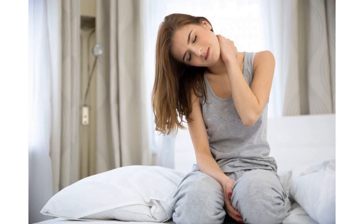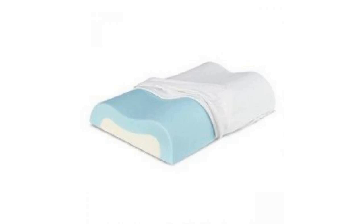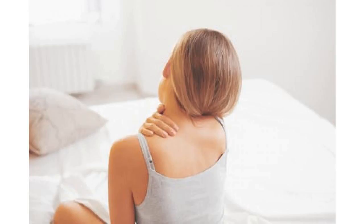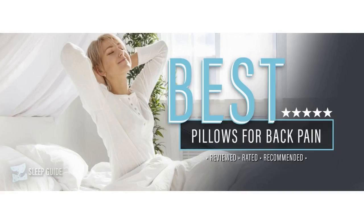Unfortunately, it's not all smooth sailing for back sleepers. The position leaves you prone to both snoring and neck pain. To combat those issues, you need a pillow that provides the proper support and offers relief for your pressure points. Lucky for you, we've done the research and found some great options.